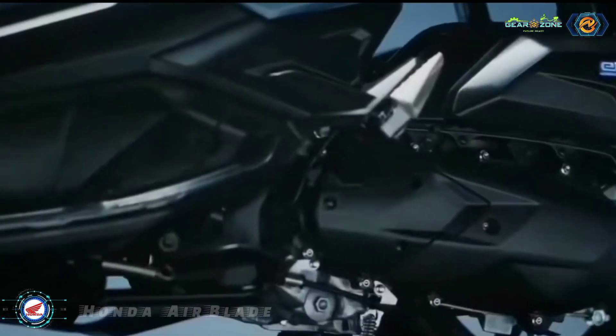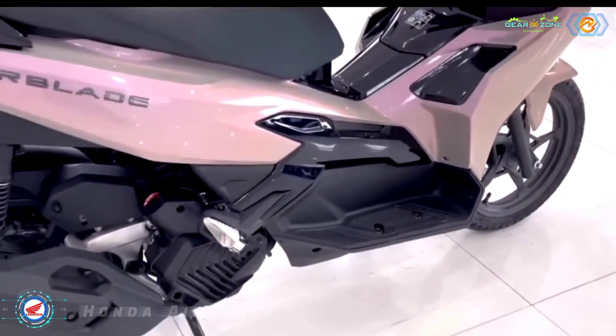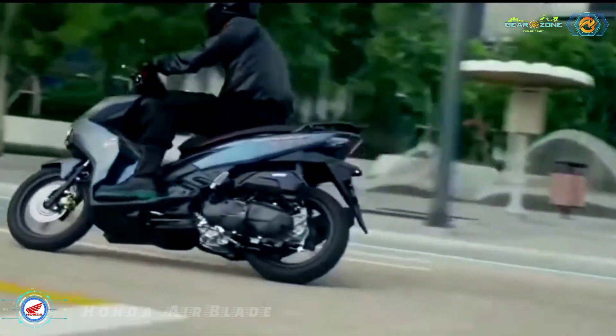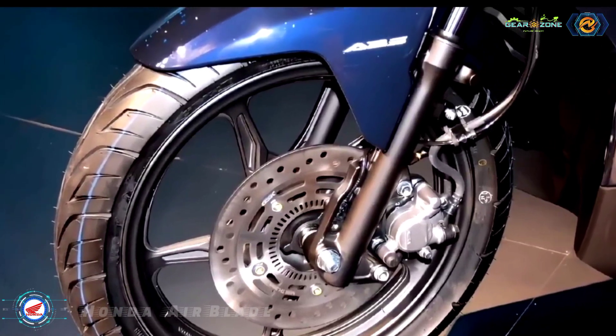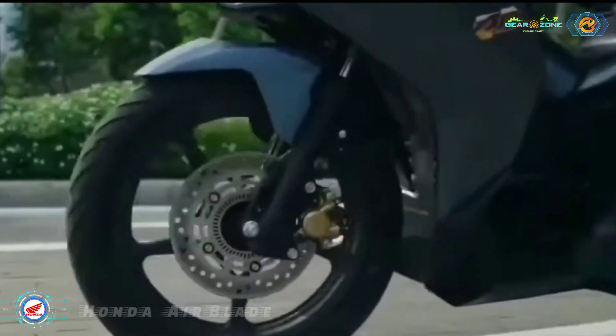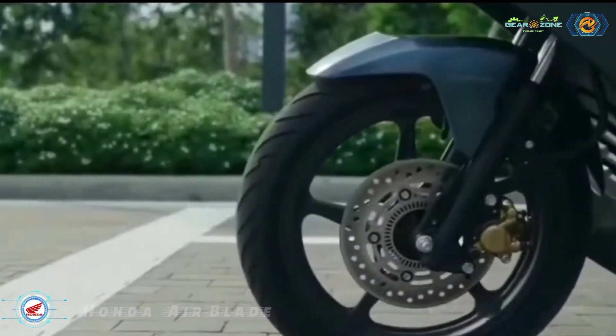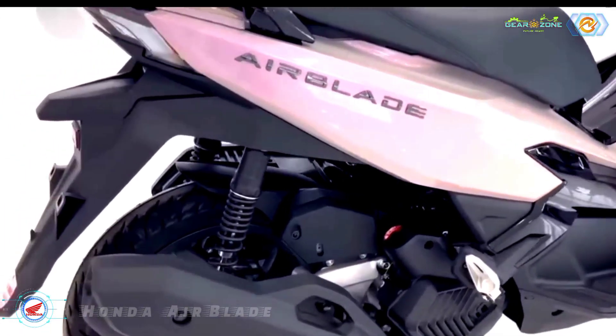Honda Airblade 2023 is equipped with an ABS anti-lock braking system for the front wheels. It is still equipped with 14-inch wheels with a five-spoke design, with tire sizes of 90/80x14 for the front wheels and 100/80x14 for the rear wheels, with ABS brakes in front and drum brakes in the back.